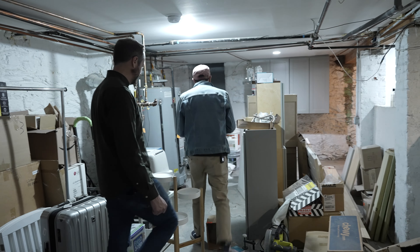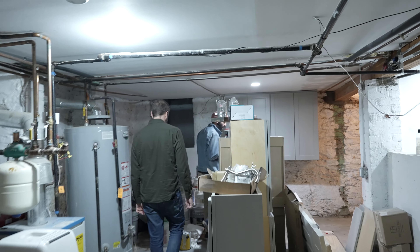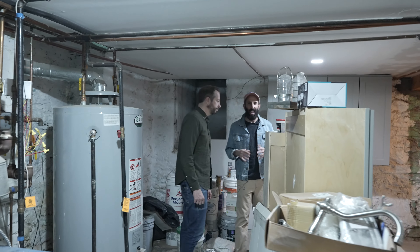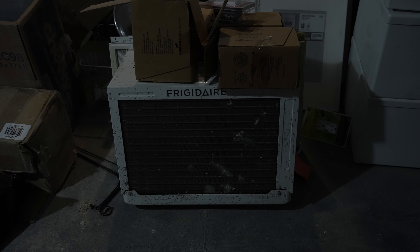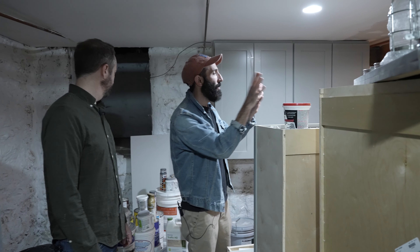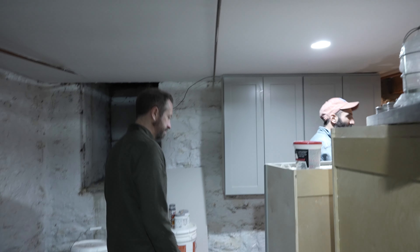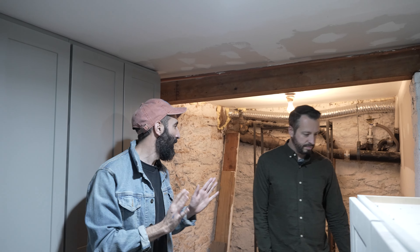Back here is kind of where we will store a majority of all that ugly stuff. Everybody has it — we're not going to sugarcoat it. We have stuff that still needs to hide behind walls and this is the perfect space to do that. We'll build a wall over here with a door and then nicely organize all of our stuff and our tenant's stuff, giving separate spaces for each of us.